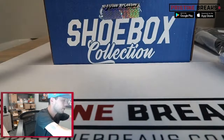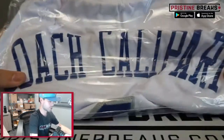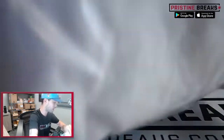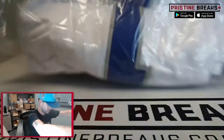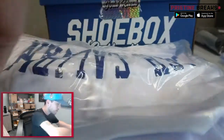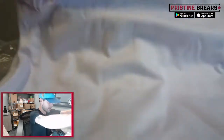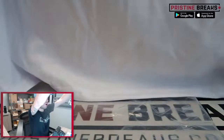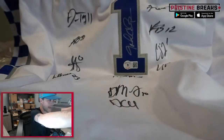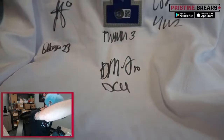Followed by another jersey — this one for Coach Calipari, signed by Coach Cal. Let's open it all the way up so we can see where the auto is. Oh wow — it's signed by a whole bunch of Kentucky guys. There you go — the Kentucky multi-signed jersey, Beckett witnessed too. Nice!